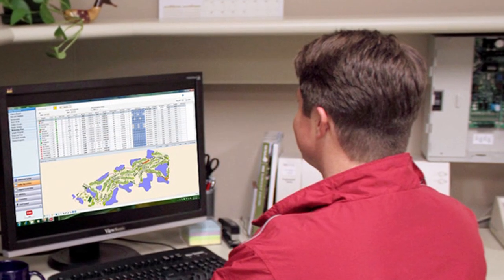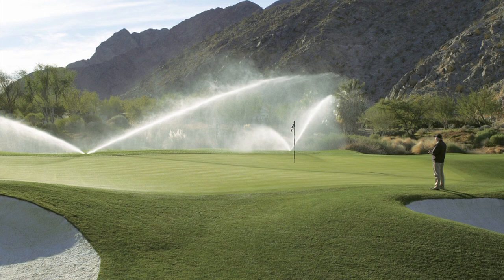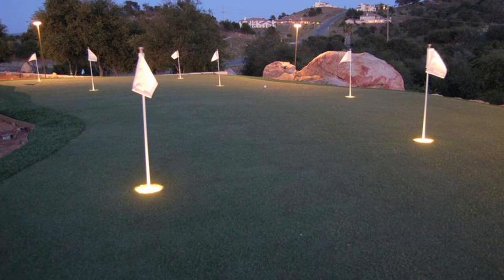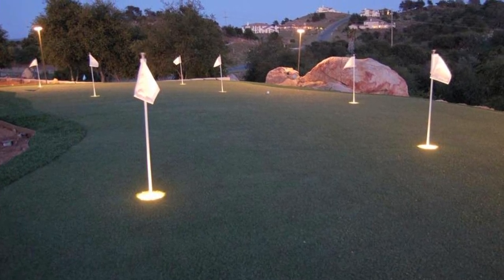In addition, there are now three distinct levels of Lynx to choose from, with each providing a different set of features and price options. The new golf cup lighting fixture from the Toro Company offers the opportunity for golfing and putting into the twilight hours.